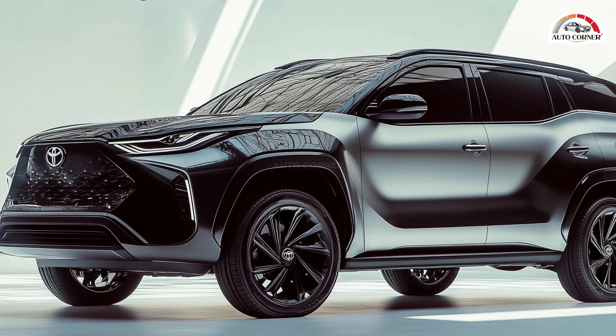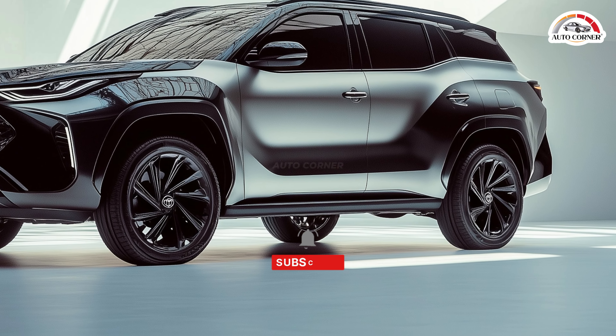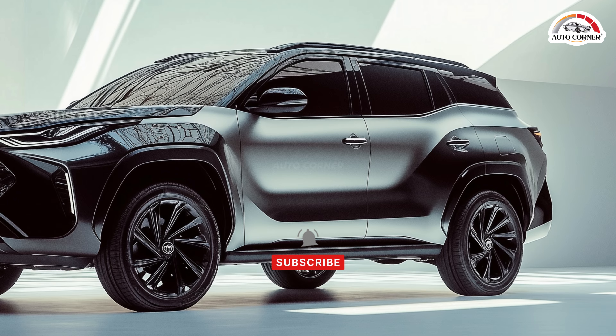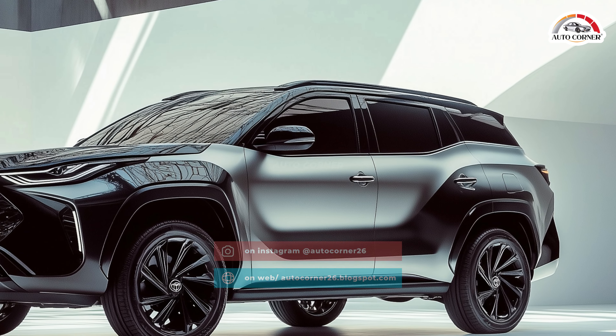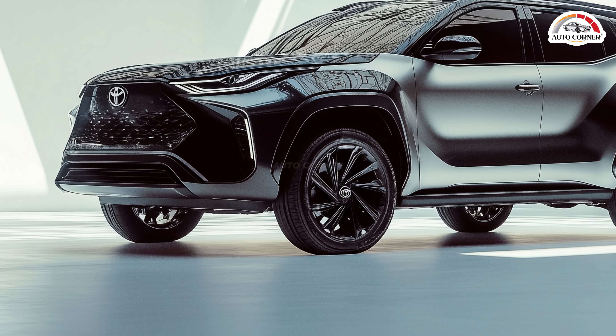Toyota South Africa has already rolled out the Fortuner 48V, a model that's turning heads with its 48V battery and electric motor generator working in perfect harmony with a 2.8L turbo diesel engine. The result? Up to 5% better fuel efficiency.